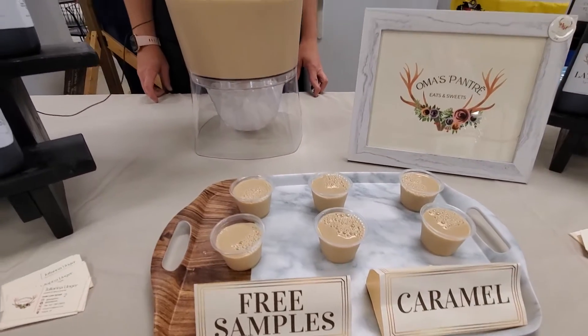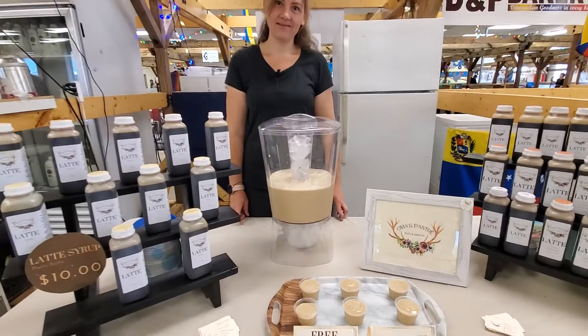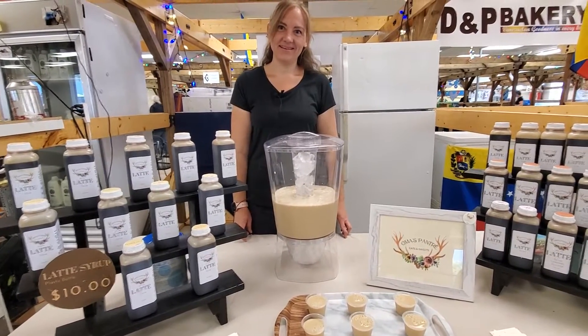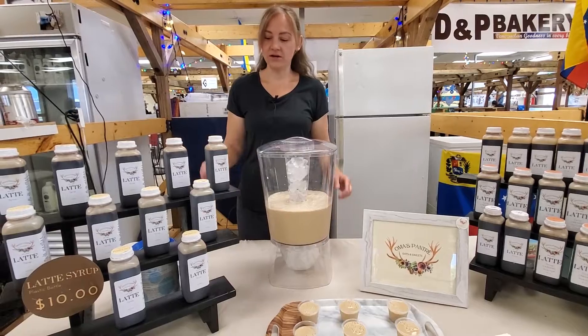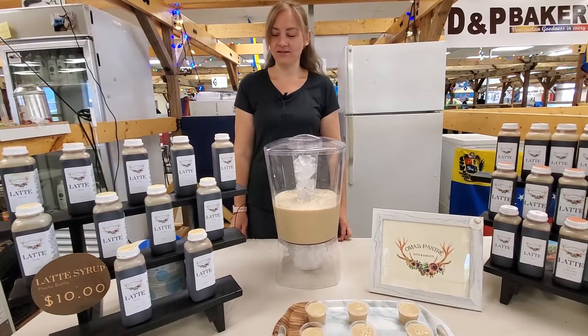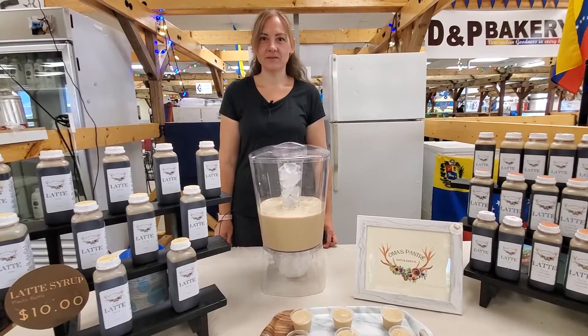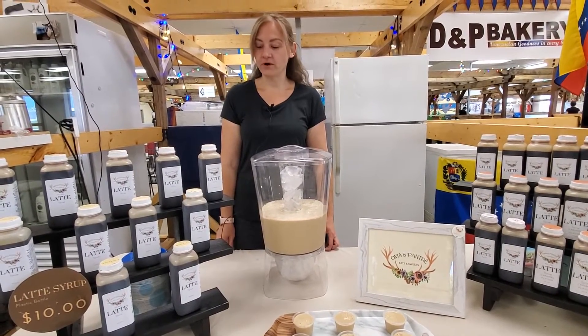I saw you have a one-gallon jug — about four liters — how much would you put in for a four-liter jug? For a liter, it's one gallon of milk to one jug of latte syrup. And once you open it, do you keep it in the fridge? Refrigerate it for up to six months.